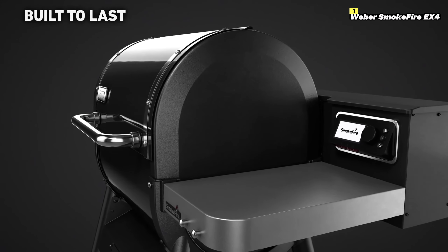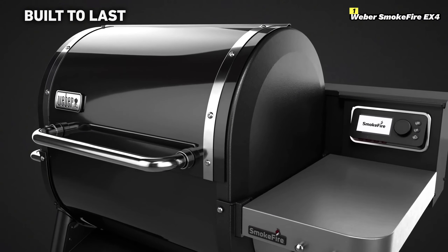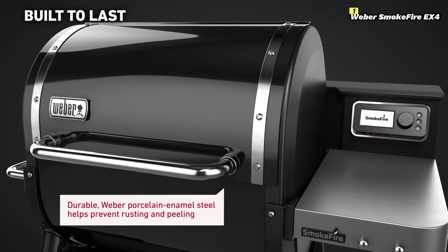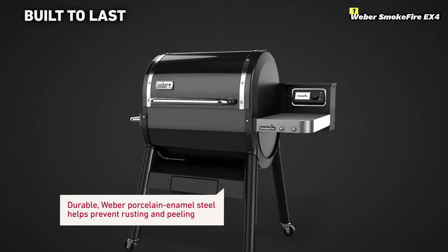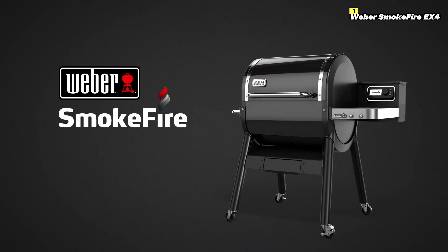In summary, the Weber Smokefire EX4 offers an impressive combination of smart technology, high heat capability, and versatile cooking options. If you're looking for a grill that can do it all and has advanced tech to help guide you, the Smokefire EX4 is an excellent choice for 2024.